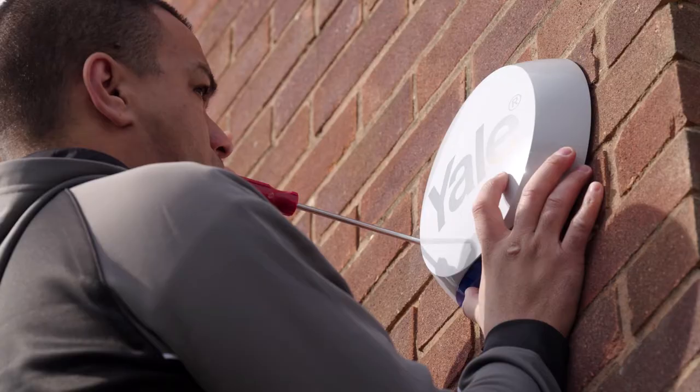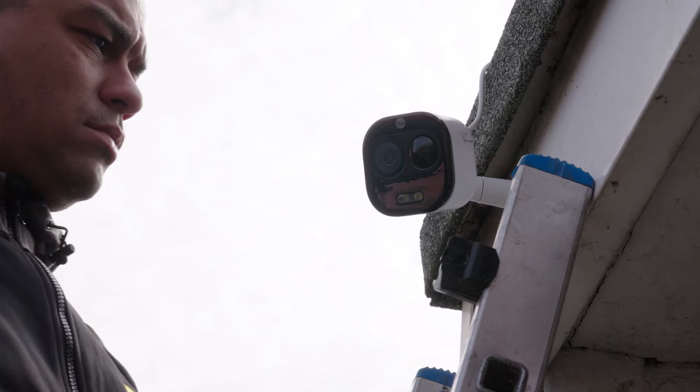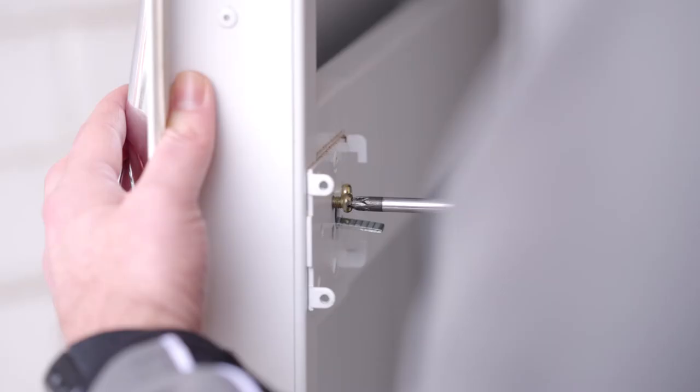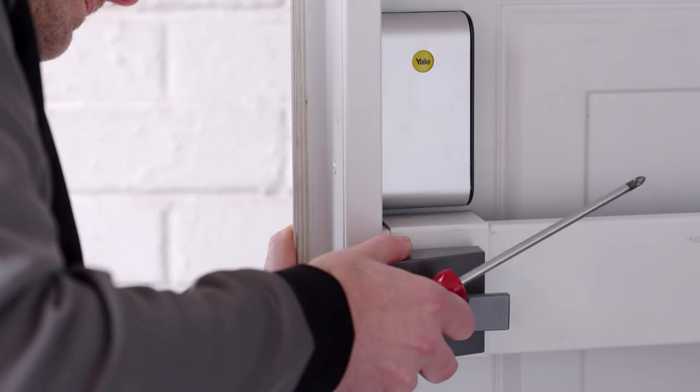Smart home security products can provide homeowners with convenience and peace of mind. The Yale range of smart security products are designed to be either self-installed or installed by a professional.